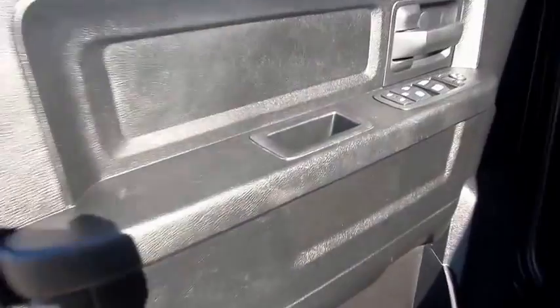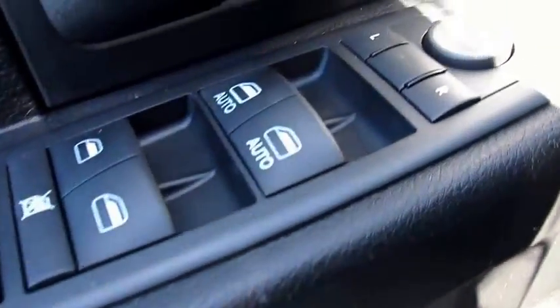This truck is equipped with power windows, manual adjusting seat, great condition cloth seats, as well as AM, FM, Sirius XM, or the option to plug in your own tunes with an aux and USB.